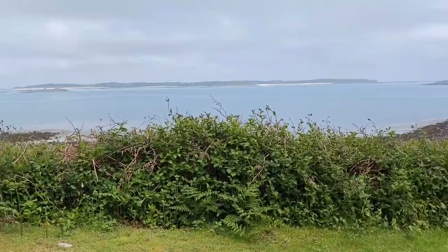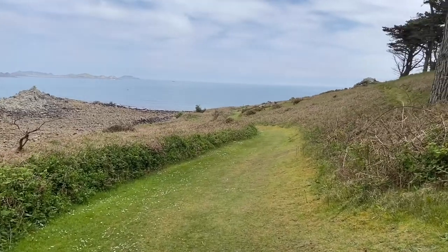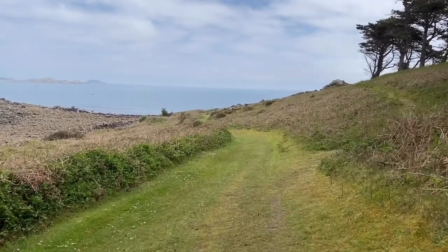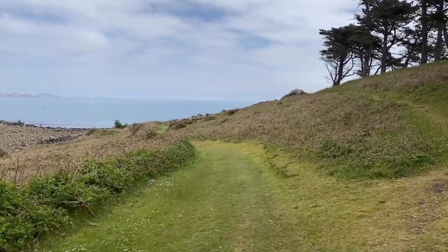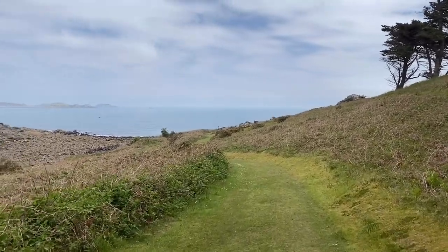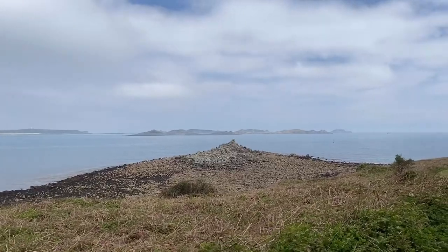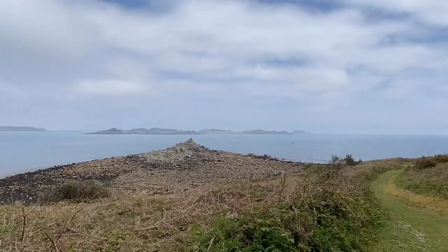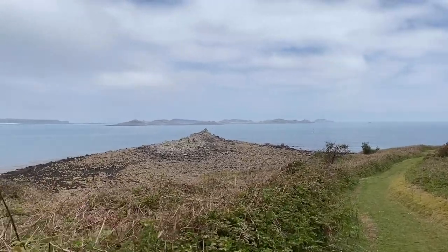Just going to take a wander down now towards the burial chamber. Just out towards the right there of St Martins, those are the Eastern Isles, which is where a lot of our Atlantic grey seals reside most of the time. The main areas that you tend to see the grey seals over here are at the Western Rocks off of St Agnes and at the Eastern Isles there off of St Martins.